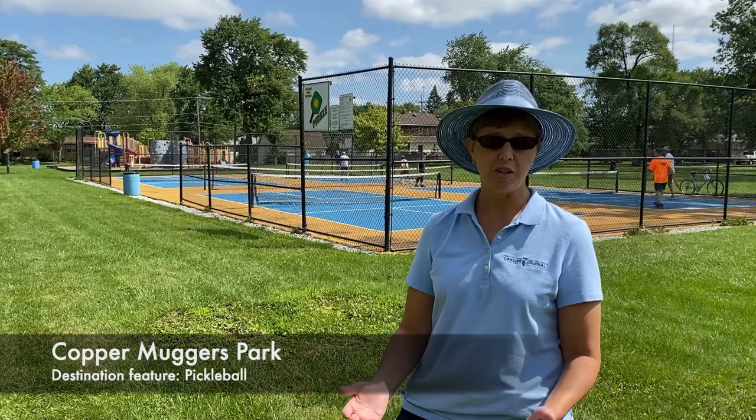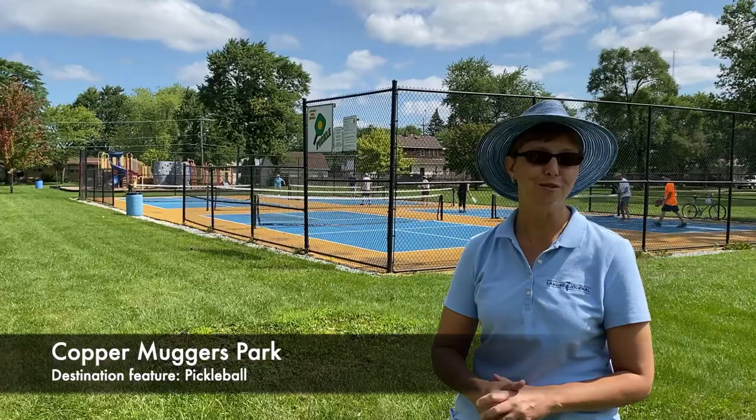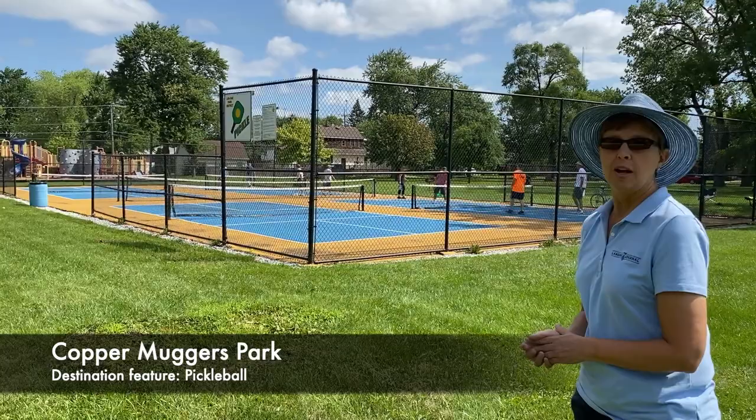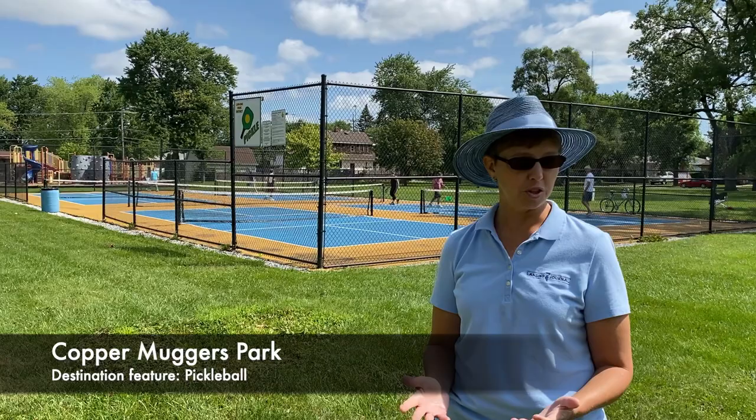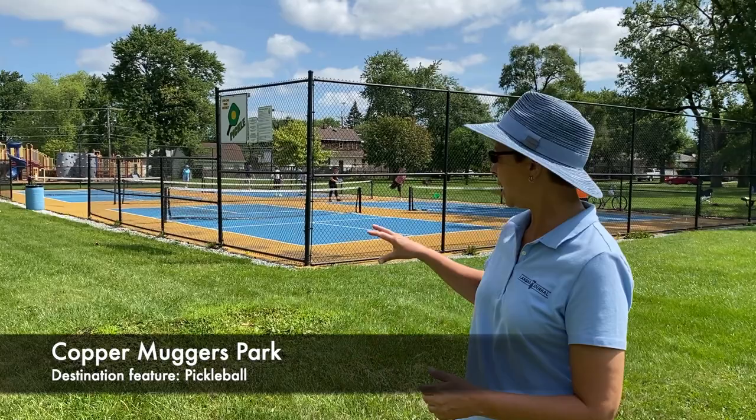We are now at the park on 177th and Bernadine, which is known as Copper Muggers Park — it used to be called Lions Park. This is the site of some pickleball courts that were opened in 2017. This area used to be two tennis courts, but they didn't see much use because the fence wasn't completed, so the park district reimagined that and introduced pickleball in 2017. From what I understand, this is one of the most popular pickleball courts in the area because it's one of the few that has four courts together, so large groups of pickleball players like to come to Lansing to play.